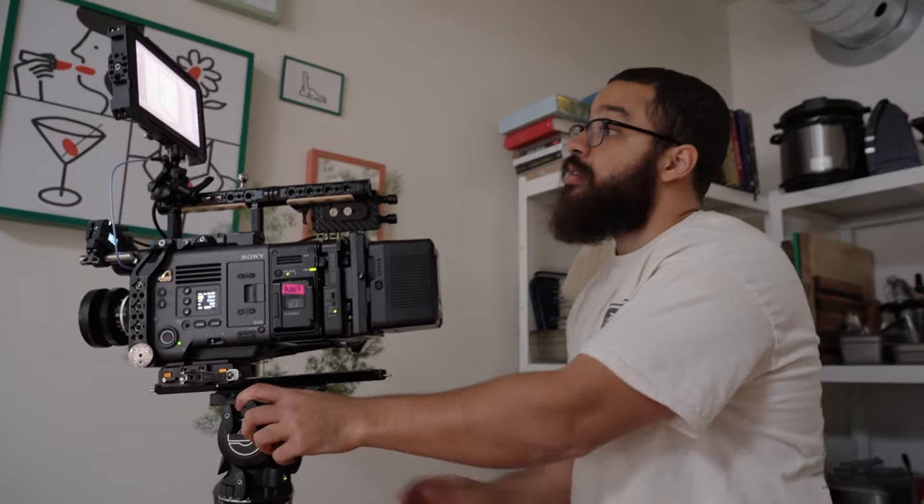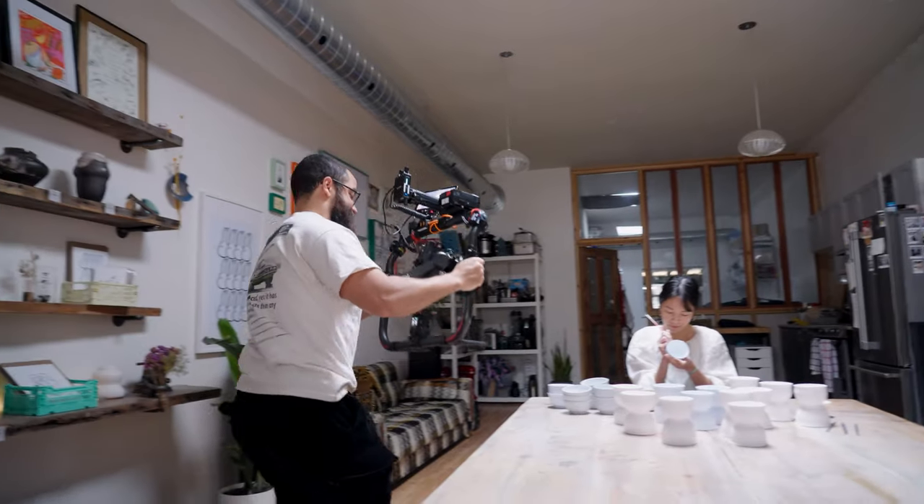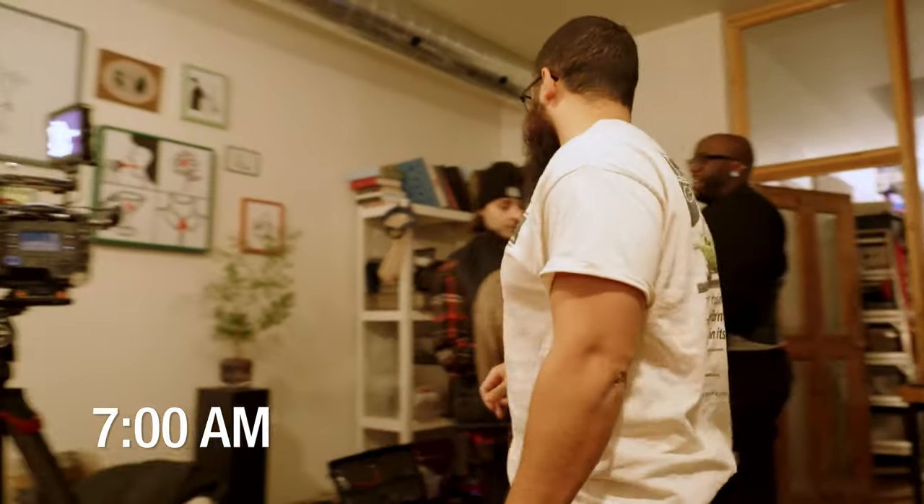In this video, you're going to see my thought process as a cinematographer, how I communicate to my crew, in addition to how to work with two directors on set. This is day two of SIA, and this is the Lunar New Year project.